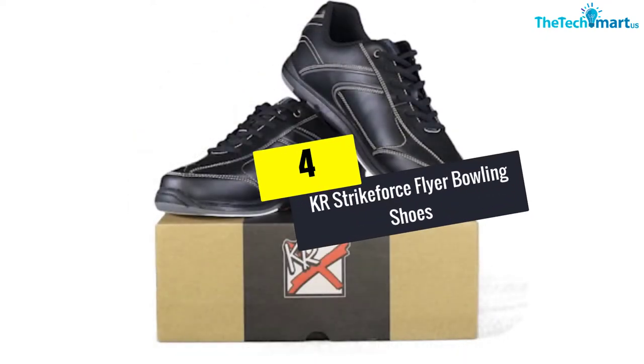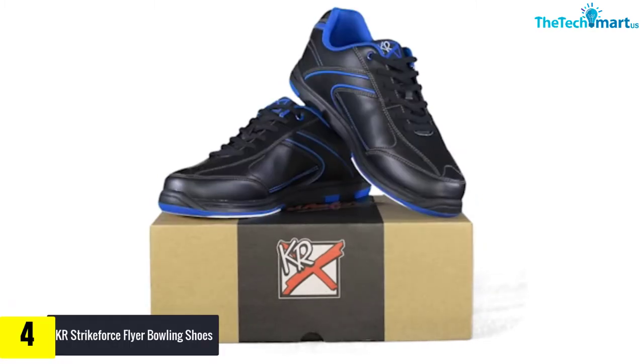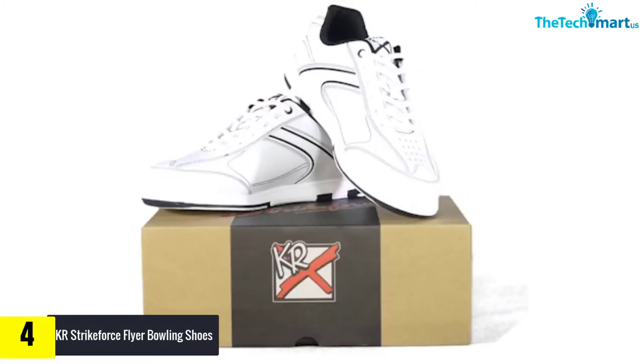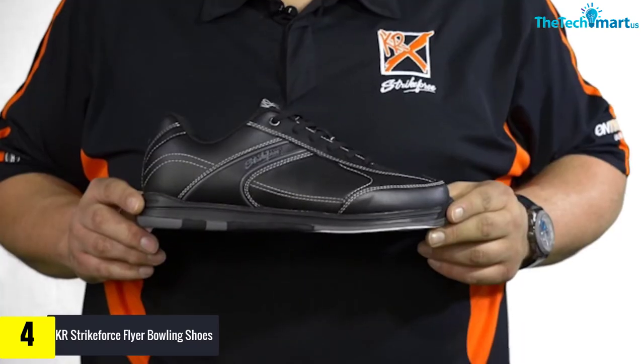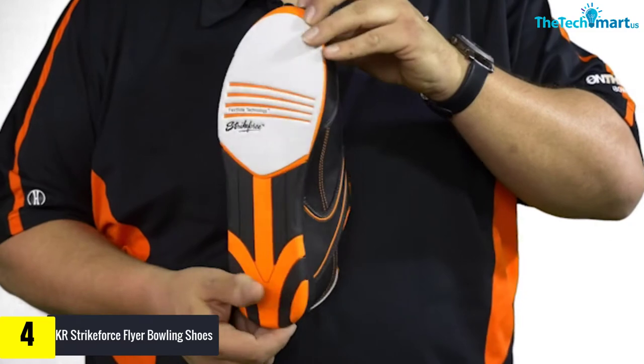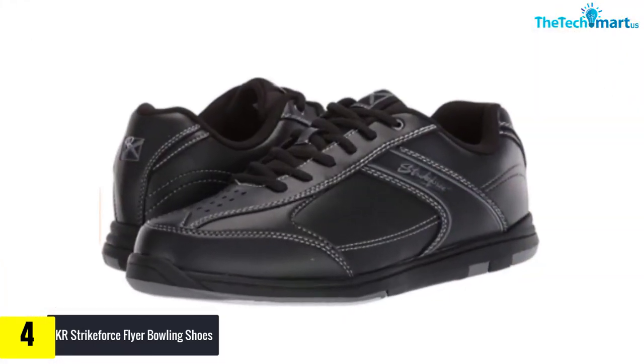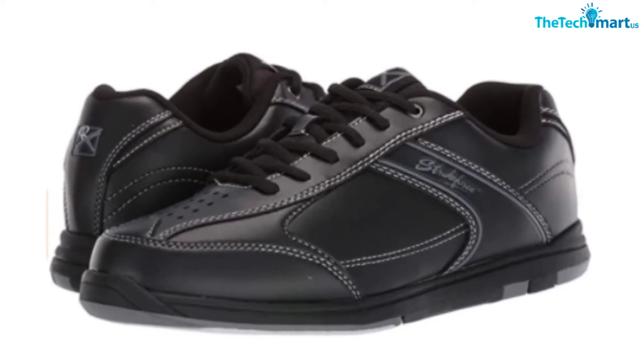Moving on at number 4, we have the KR Strikeforce Flyer Bowling Shoes. This pair of bowling shoes has been designed with a lot of care. The shoes have a non-marking sole; as a result, this does not leave any deep imprints on the ground. The product also comes with a microfiber slide pad on both feet, which prevents your feet from slipping out of the shoes.